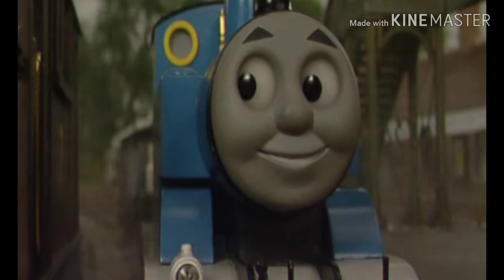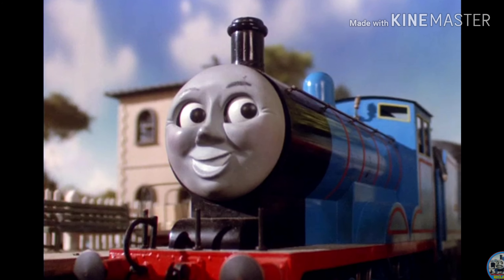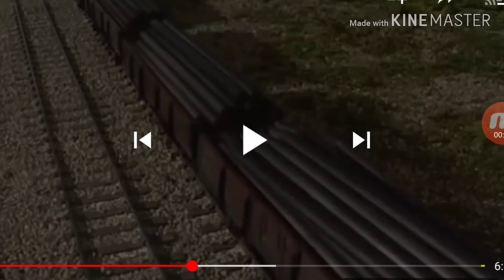Uh-oh. Maybe we shouldn't have put all this water so close to the edge. I think the water might make the dirt kind of weak — this whole section could wash away. Oh, look at it — it's washing away! Oh, that's a problem. I've got to stop it. Don't wash away! It's not doing okay here. Oh, it's happening.